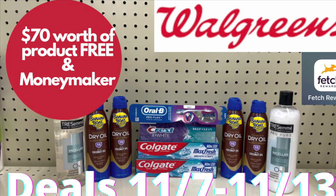Couponing with Tisa. Hey everybody, welcome back to my channel.